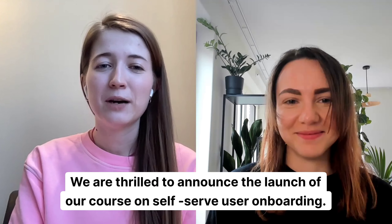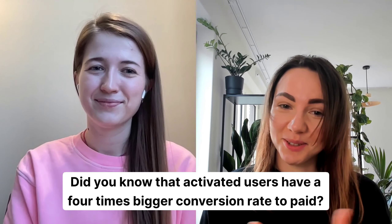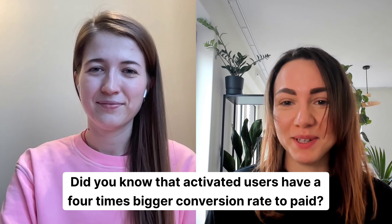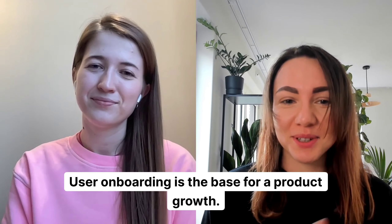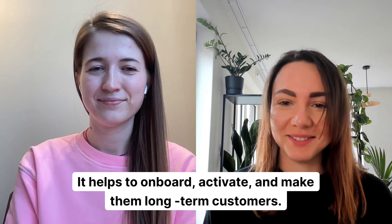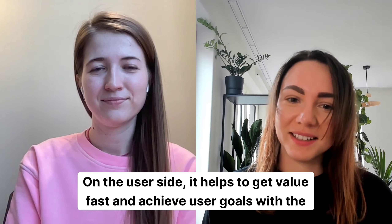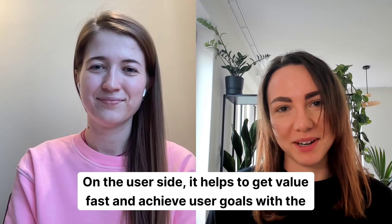We are thrilled to announce the launch of our course on self-serve user onboarding. Did you know that activated users have a four times bigger conversion rate to paid? User onboarding is the base for your product growth. It helps to onboard, activate, and make them long-term customers. On the user side, it helps to get value fast and achieve user goals with the product.